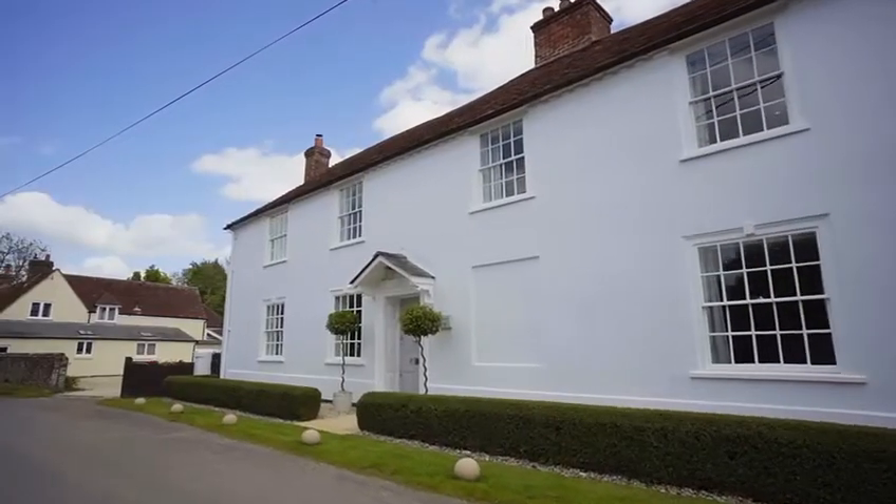Hi, I'm Amy from Finding Country and today I'm in the picturesque village of Nether Wallop. Situated just three and a half miles from Stockbridge, I'm here to show you this stunning Grade II listed five-bedroom family home.